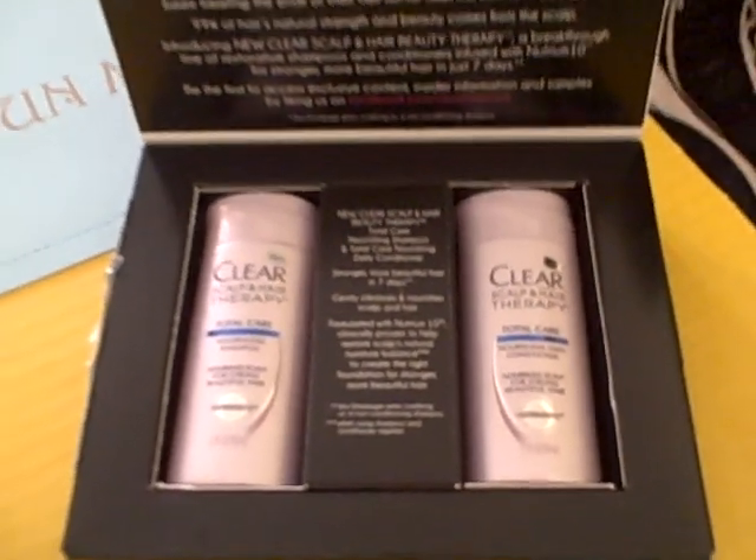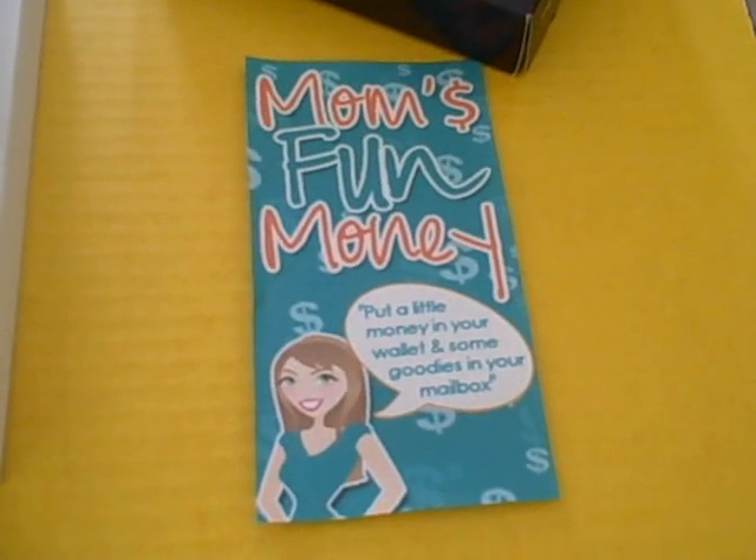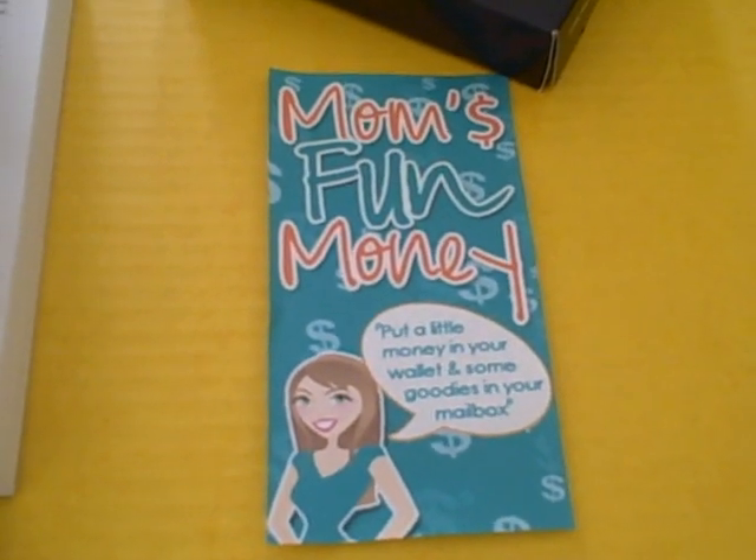As always we'd love to hear from you. If you have any questions you can email us at momsfunmoney1@yahoo.com. Have a great week everybody and feel free to email me or leave a note on YouTube if you have any questions. Talk to you later.